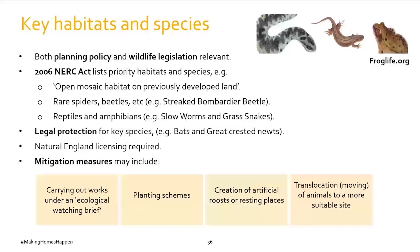For site clearance, remediation and demolition work, activities affecting legally protected species — particularly bats and great crested newts — are likely to require a Natural England mitigation licence before they can take place. A named ecologist would prepare the licence application and oversee mitigation and compensation measures through the site works. Common mitigation measures include carrying out works under an ecological watching brief, planting schemes to replace lost habitat, creation of artificial roosts such as a bat house if a roost must be demolished, and translocation — moving animals from the development site to a more suitable site elsewhere.